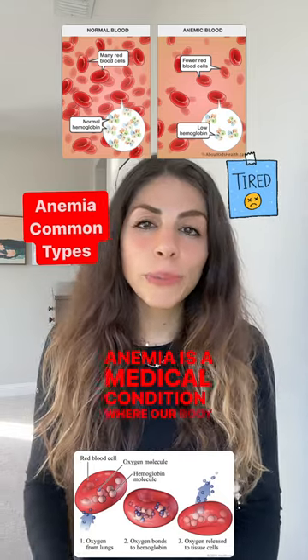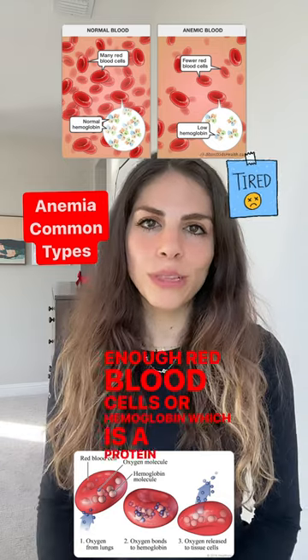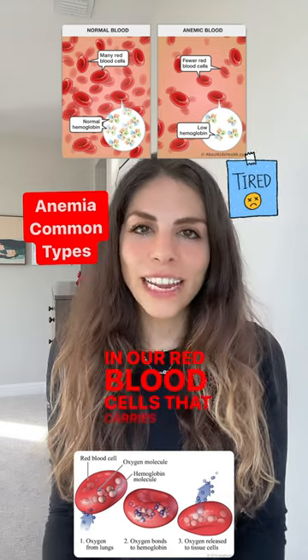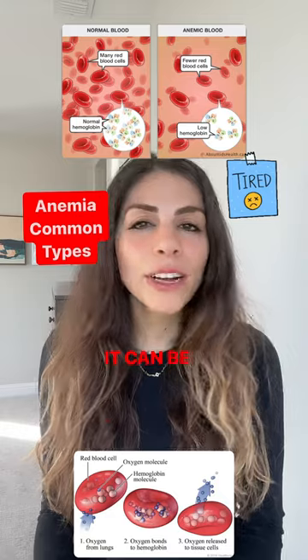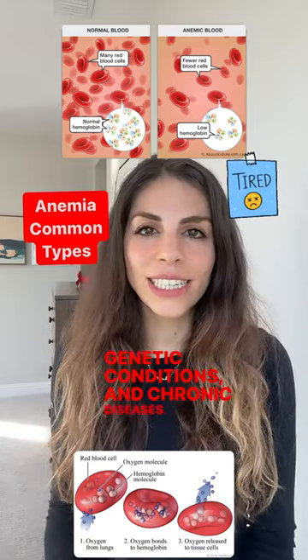Anemia is a medical condition where our body doesn't produce enough red blood cells or hemoglobin, which is a protein found in our red blood cells that carries oxygen throughout our body. It can be caused by many different things including diet, genetic conditions, and chronic diseases.